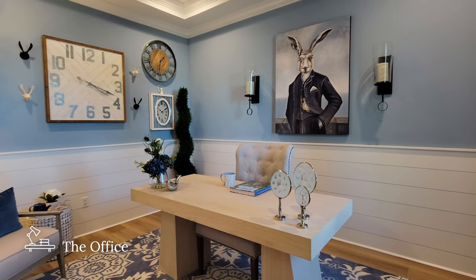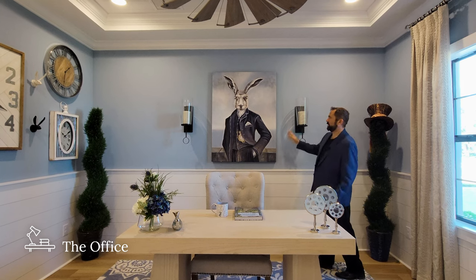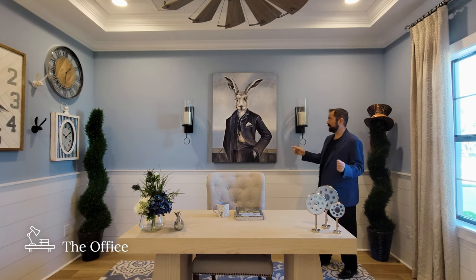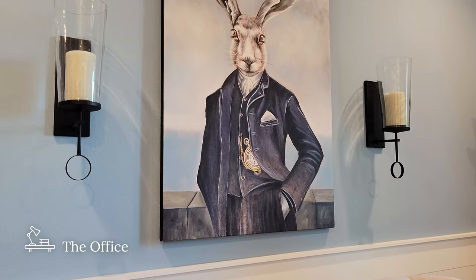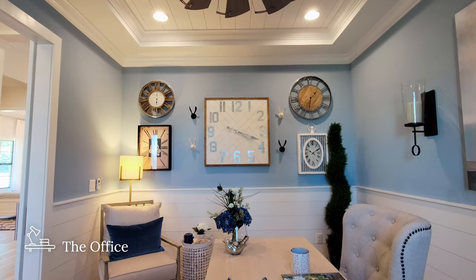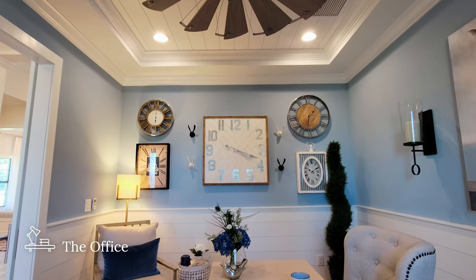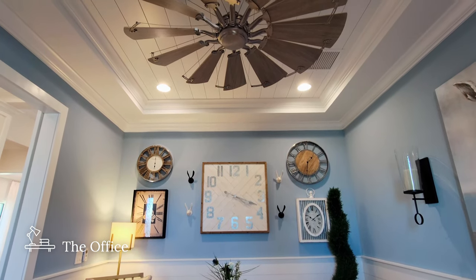I like the colors — the contrast between the whites and the light blues. This room is decorated with an Alice in Wonderland theme with the rabbit and the Mad Hatter. Interior designers did a good job here. We have our desk in the middle, and above us, the tray ceiling with double crown moldings and wood planks going across as well — it matches really well with the entrance of the house.